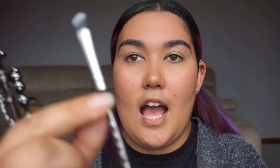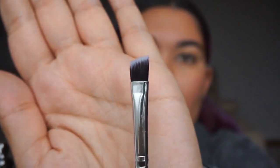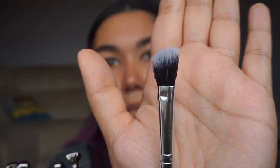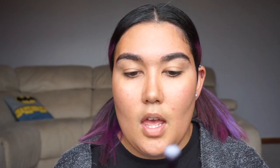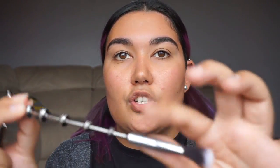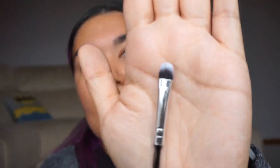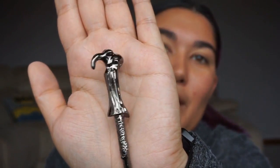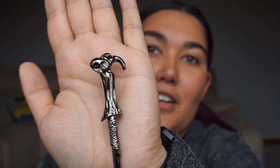They are very beautiful and very heavy. This is the angled liner brush that comes with them. Here's a kind of angled fluffy blending brush — beautiful end to that. Then a wider blending brush. And this is the flat shadow brush, which is probably my favourite because it has the most ornate ending to it.